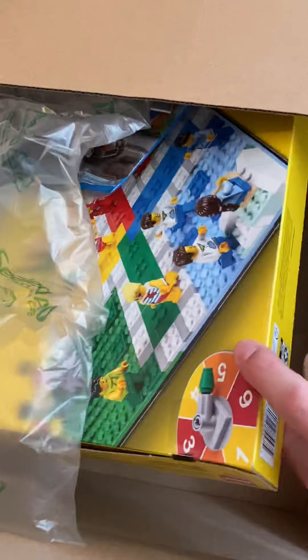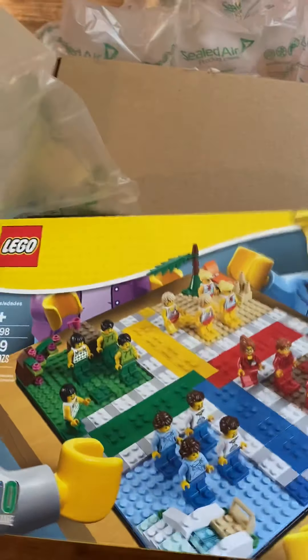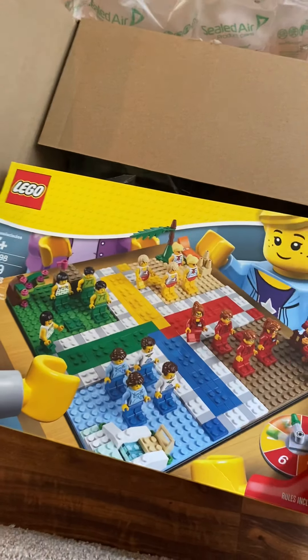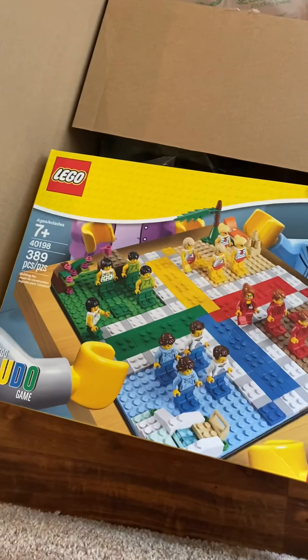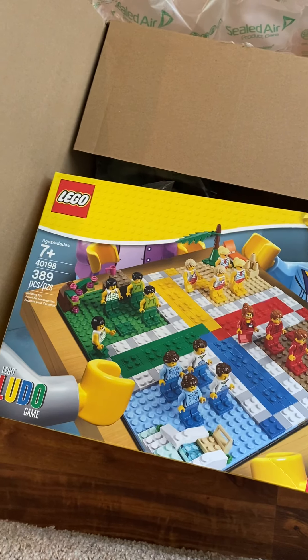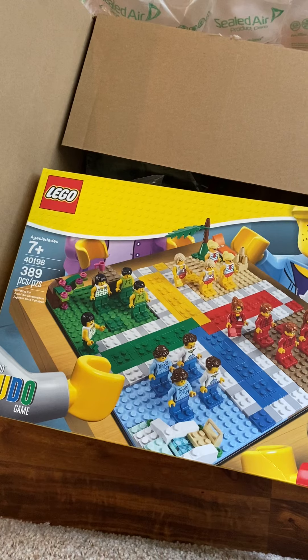Continuing on, lots of packages of air. The big set that I got — I don't know what side is the front, but that side must be the front — is the Ludo game. This is on sale on the LEGO website for, I believe, $27 or $28.